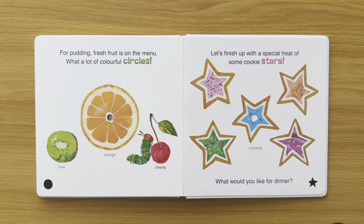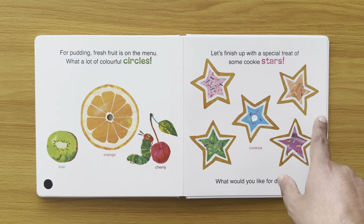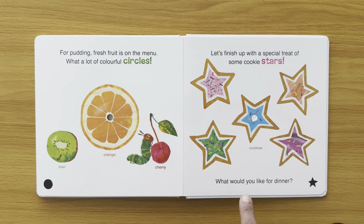Let's finish up with a special treat of some cookie stars. Cookies — yummy, yummy! Look at all those sprinkles. What would you like for dinner?